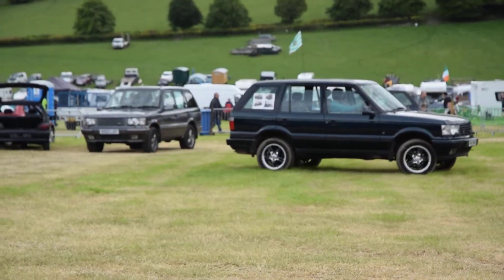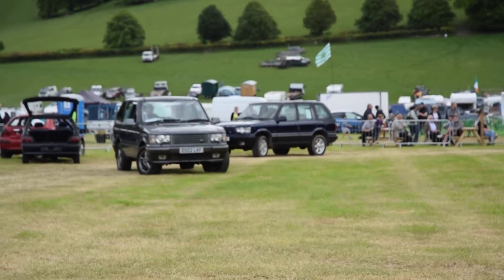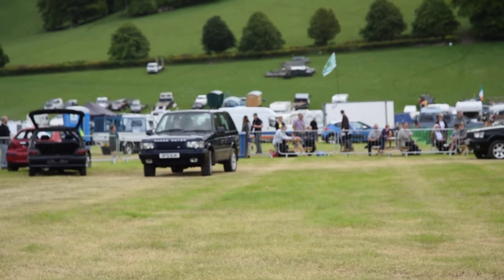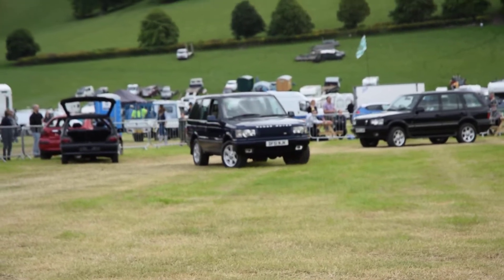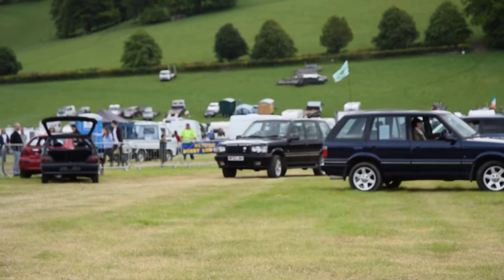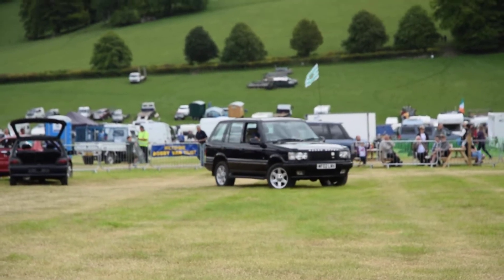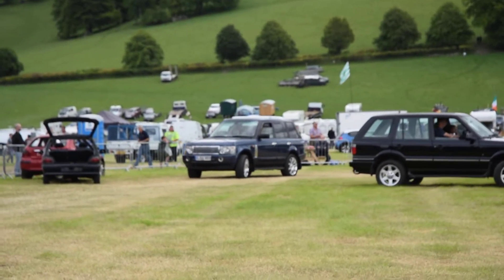Following that one is a 35th anniversary Range Rover. This was produced in 2005 to mark the 35th anniversary of Range Rover, and there were only 35 of these ever made. This one is number 14, and it's in anniversary claret, which is a unique colour to this model. It was the most expensive Range Rover ever produced — when new in 2005 it was £85,000, which meant they didn't sell very fast.